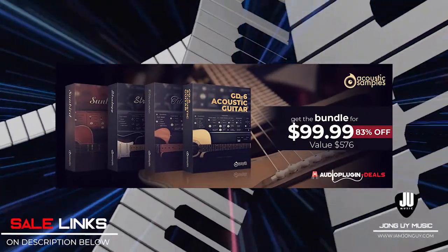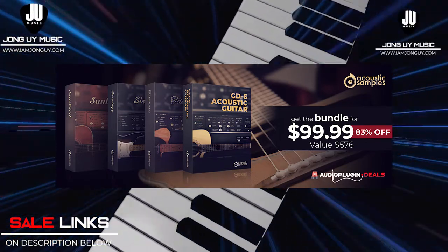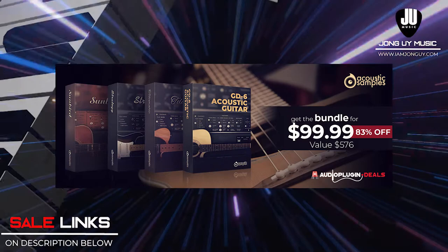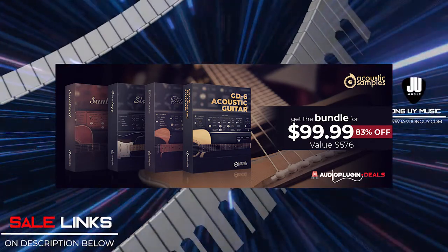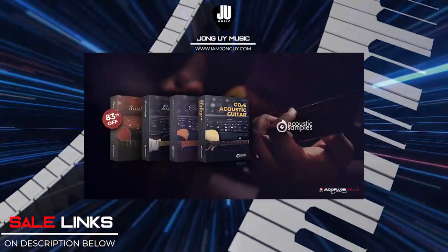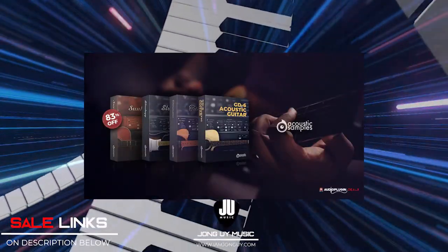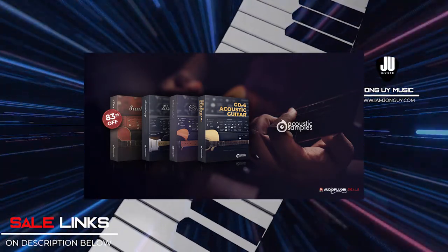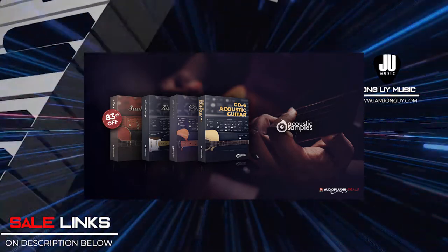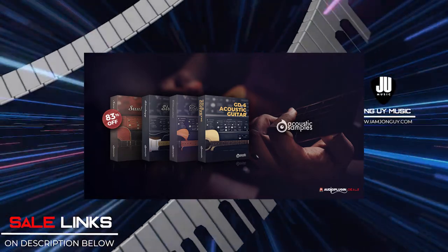Acoustic Samples 4-in-1 Guitar Bundle comprising the GD6 Acoustic Guitar, Stradgy, Sunbird and Telematic V3. These are some of the world's best guitar acoustic sample virtual instruments, focused on perfect recreation of acoustic and electric instruments such as guitars, pianos, organs and a whole lot more. If you're looking for acoustic samples, this 4-in-1 bundle is a must-have.